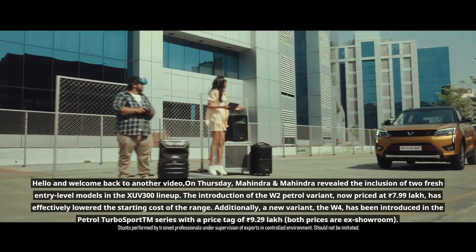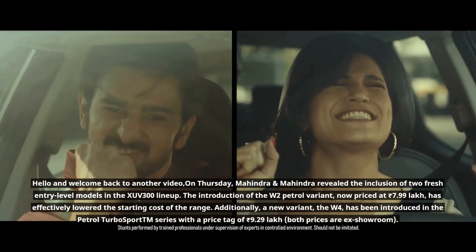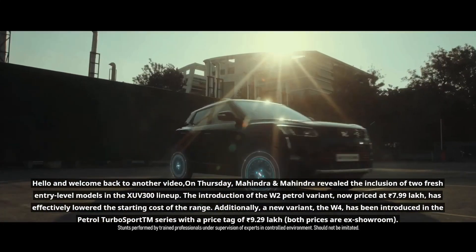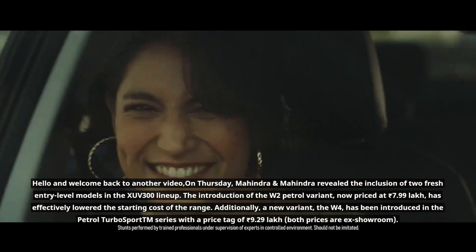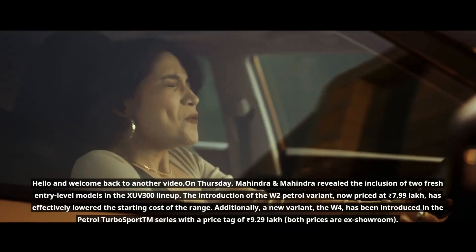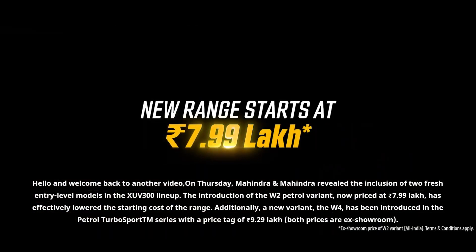The introduction of the W2 petrol variant, now priced at 7.99 lakh rupees, has effectively lowered the starting cost of the range. Additionally, a new variant, the W4, has been introduced in the petrol TurboSport series with a price tag of 9.29 lakh rupees. Both prices are ex-showroom.